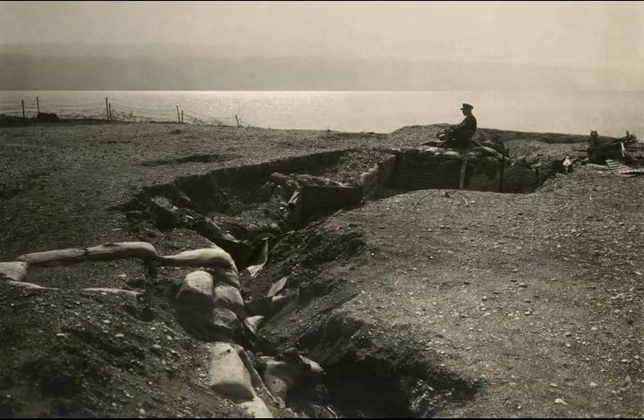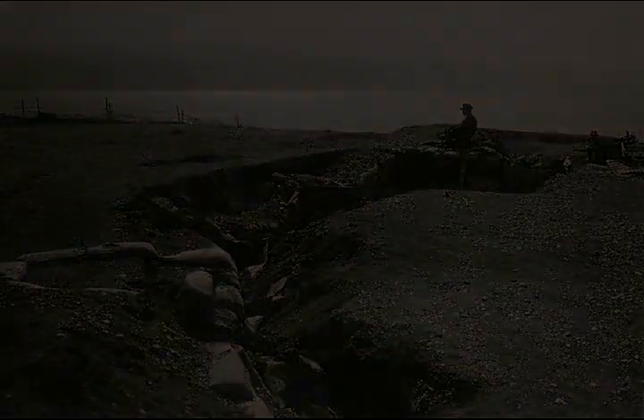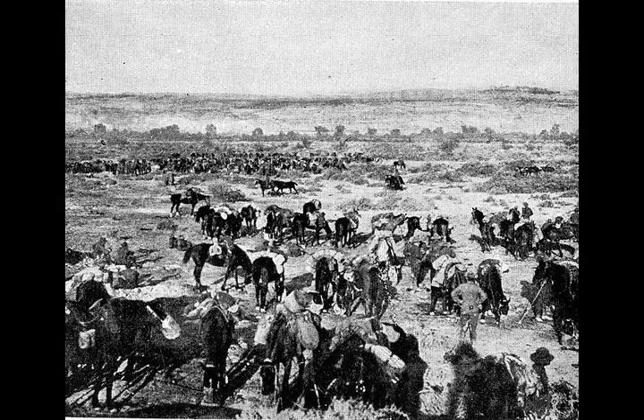On the 1st of January, the 5th Mounted Brigade began moving back through the rain and slush, followed by the 4th Light Horse Brigade's field ambulance, beginning the Australian Mounted Division's journey back to Deir-el-Bella south of Gaza.